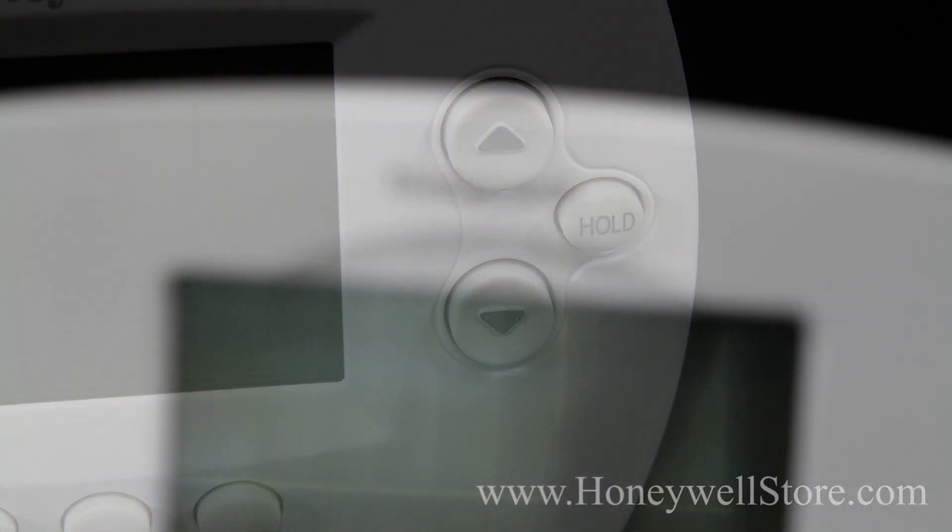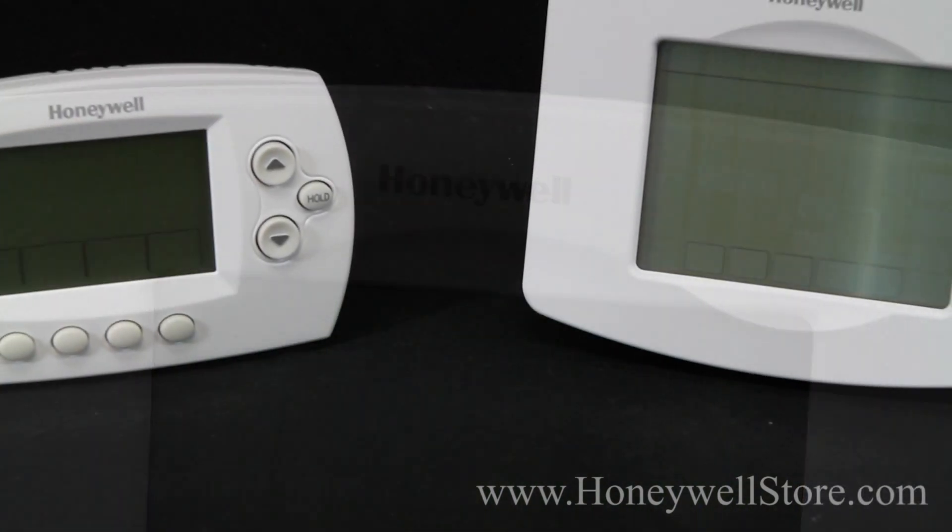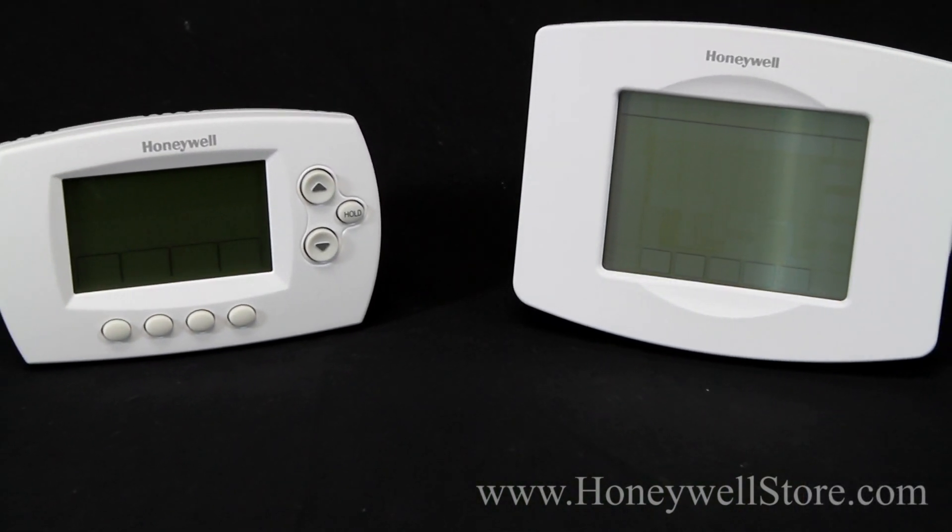Have you ever left the house without turning the heat on? Or wish you came home to an already cool house on a hot summer's day? The Honeywell Wi-Fi 7-Day Programmable Thermostat is the answer for you.